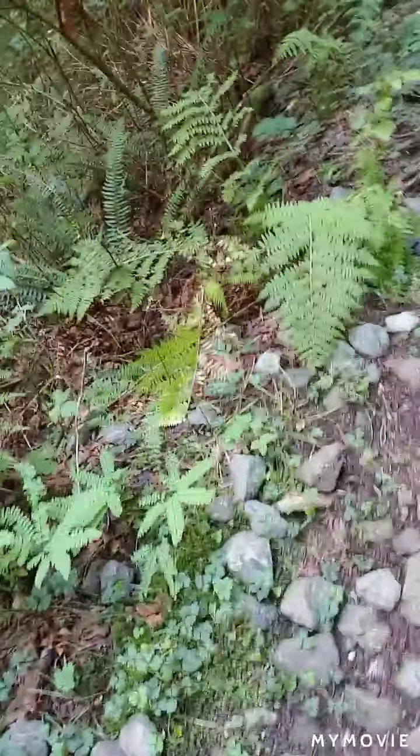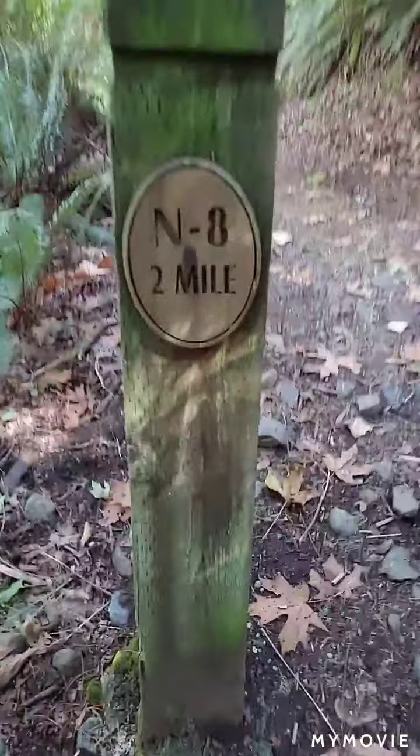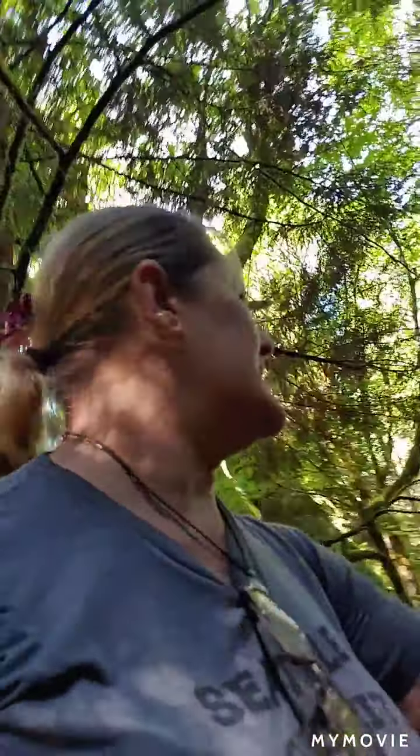We're almost at the milepost. This trail is two miles — literally up and down. There it is, two miles. I'm tired, it's time for a break. It's been a long time since I've been hiking.